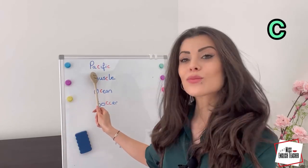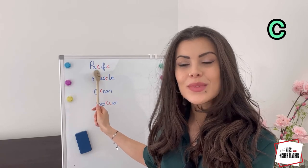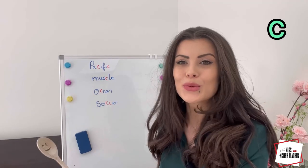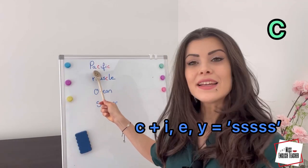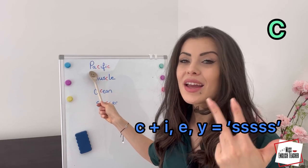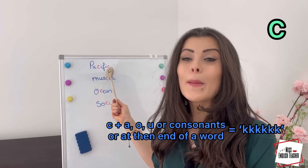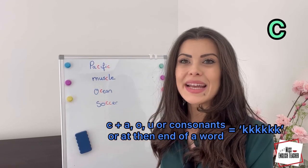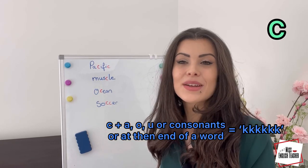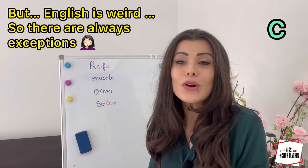Now, let's continue with the letter c. Pacific. What are the rules? If we have c followed by i, e, or y, then it's a /s/ sound. If it's at the end, like Pacific, or if it's followed by an a — like 'cat' — then we have a /k/ sound. However, because English is weird, there are always exceptions.